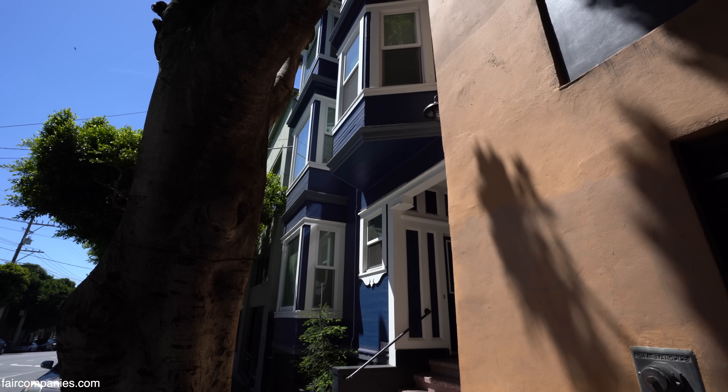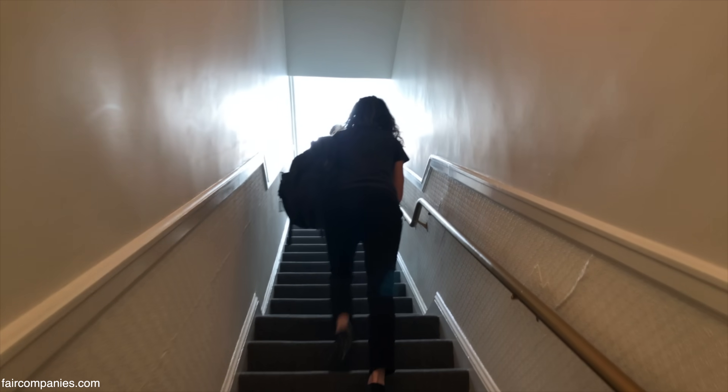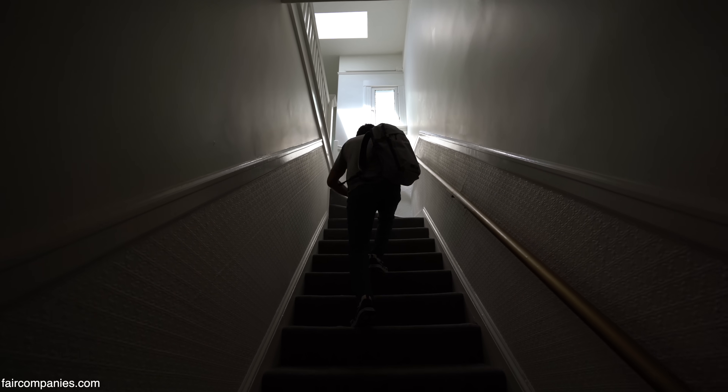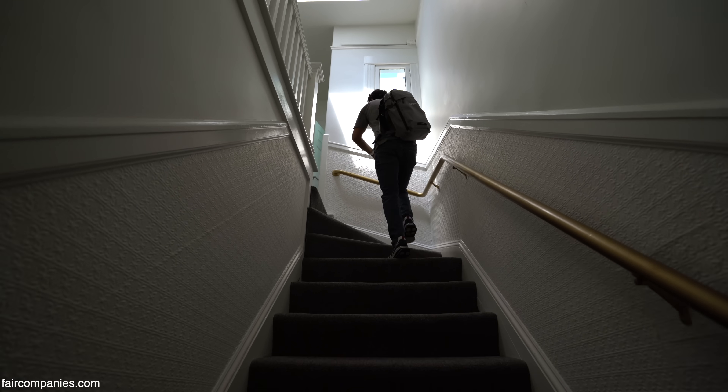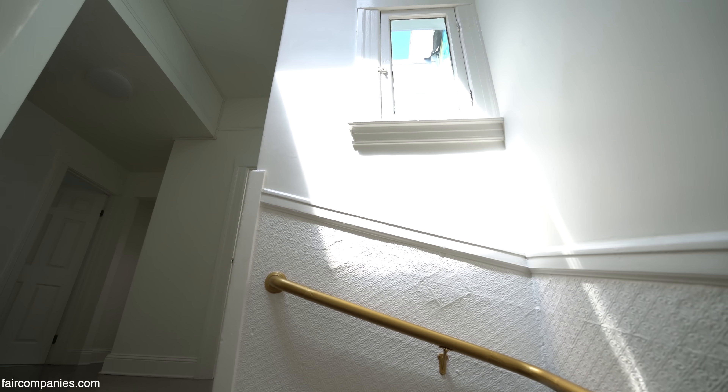Housing — it's the biggest problem of our generation. Building traditional homes is not the only way to solve housing. In fact, that's the wrong way to solve it. What we need to solve housing is to use the space much, much more efficiently.